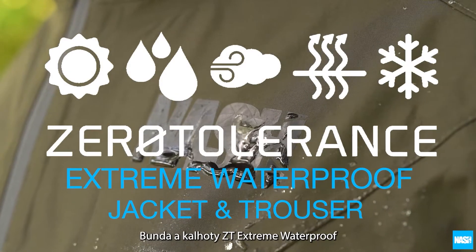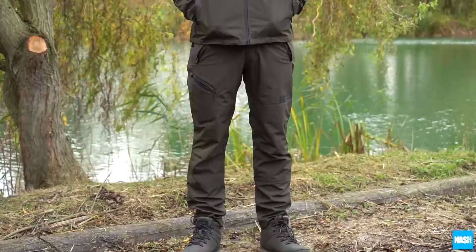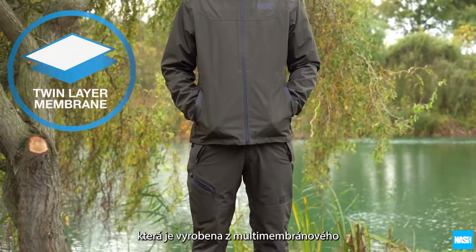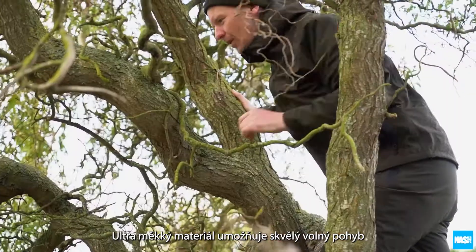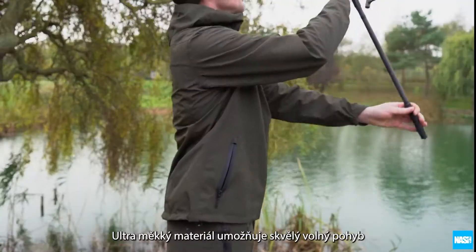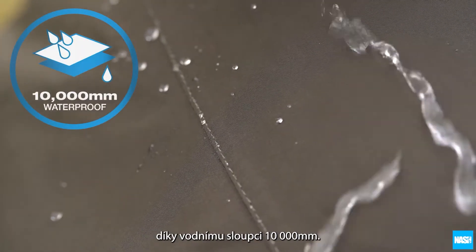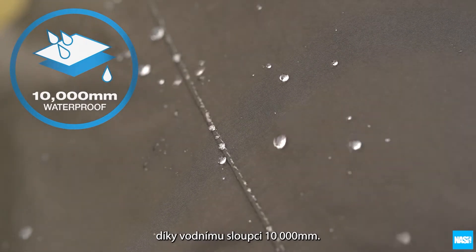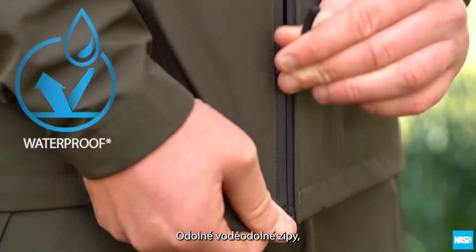The ZT Waterproof Jacket and Trousers are a new generation of outer layers. Constructed around an advanced multi-membrane material for a tough but supple finish, the ultra-soft material allows amazing freedom of movement and comfort, whilst remaining breathable and fully waterproof thanks to a 10,000mm hydrostatic head outer shell.